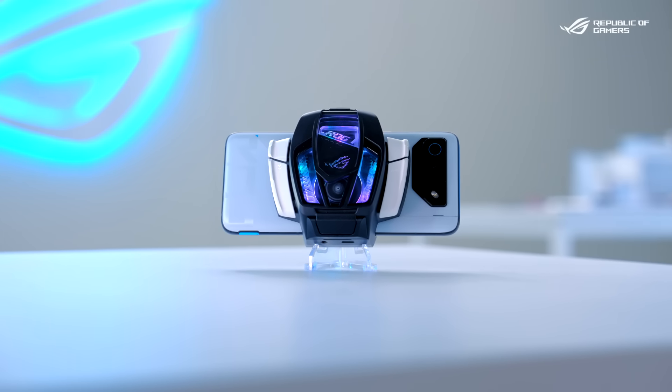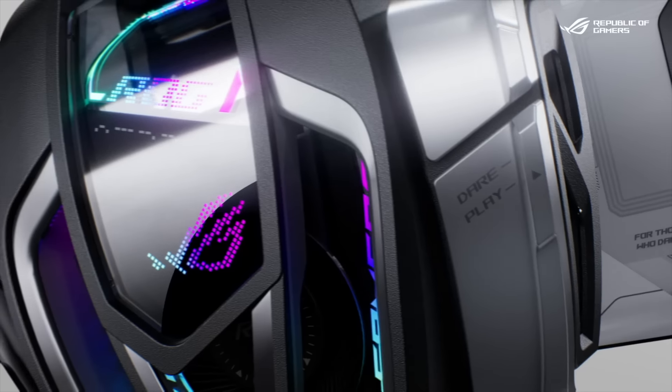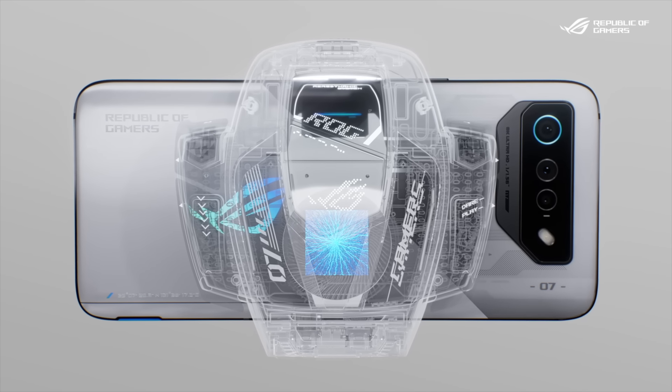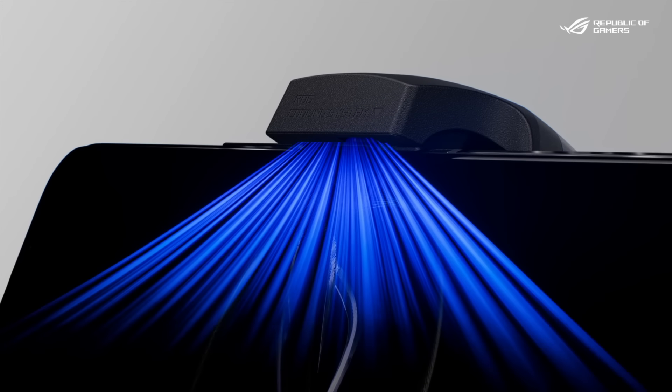The AirActive Cooler 7 — it is the first and only external cooler with a built-in subwoofer. It not only has a thermoelectric cooling chip to dissipate heat from the back cover, but it also has an air vent on the front which also cools the touch panel.